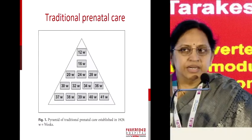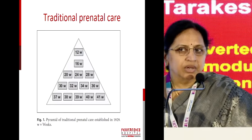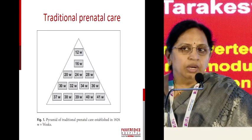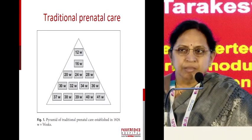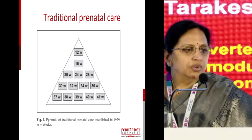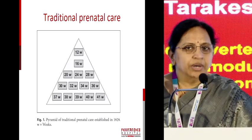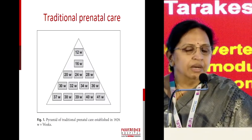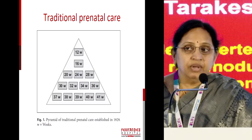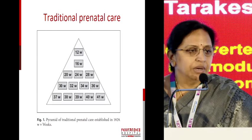This is the traditional prenatal care, which was actually given by the Ministry of Health in 1929 in the UK, where it was believed that most of the maternal and fetal complications happen in the third trimester. So there was no role for an early pregnancy evaluation. People come around 16 to 20 weeks, then around 32 weeks, and then weekly till delivery, hoping to find out some complications which happen around that time.